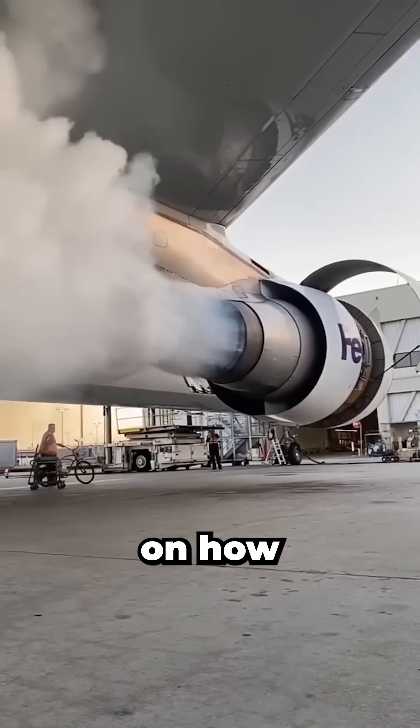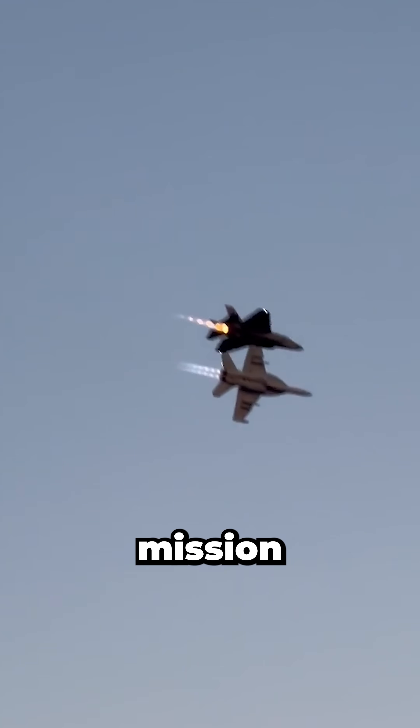The exact crossover depends on how each engine is built and optimized — but that's the art of propulsion: matching the engine to the mission, not just the speed.